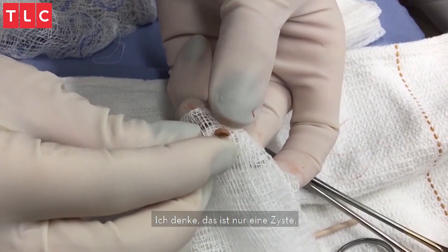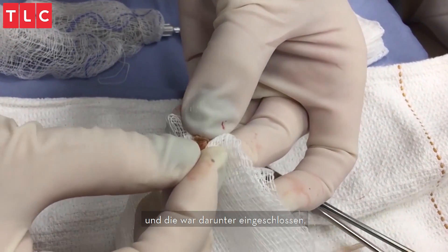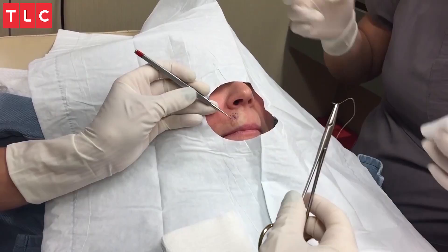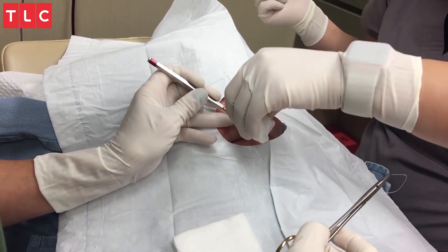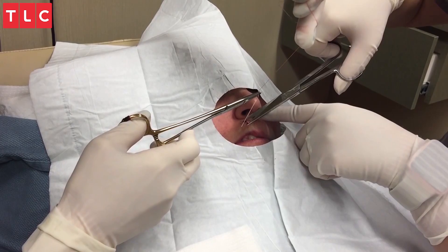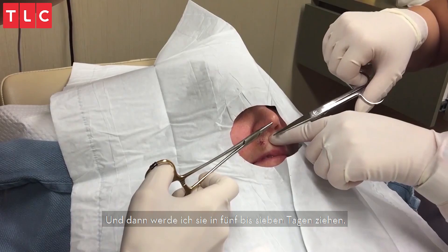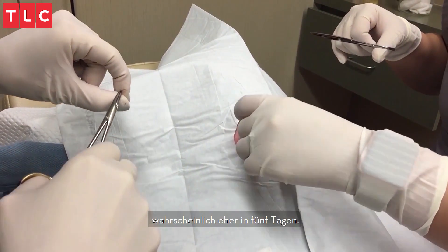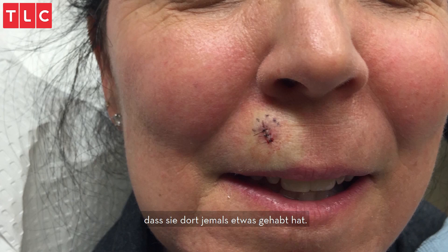I think it's just a cyst — it just got trapped under there and never opened to the surface. Since it's a very delicate, small area, I'll put these little baby sutures in here. We're going to take these out in about five to seven days — on the five-day side, I think. We were able to make a tiny little incision on her upper lip and get rid of that annoying button blackhead, and now you can't even see that she had anything there in the first place.